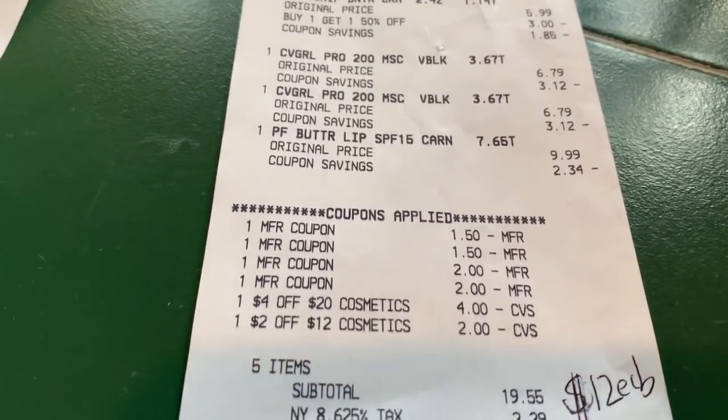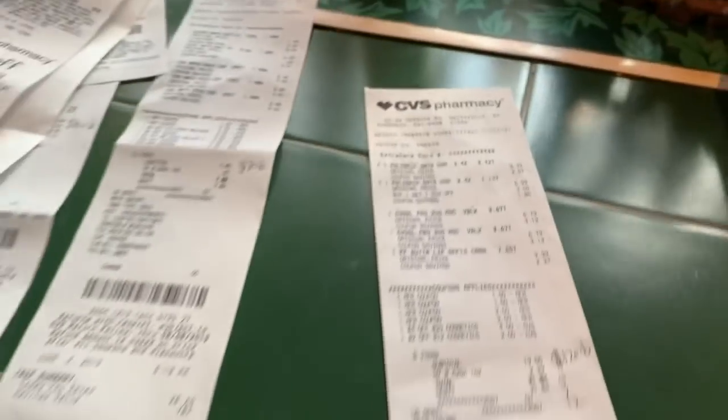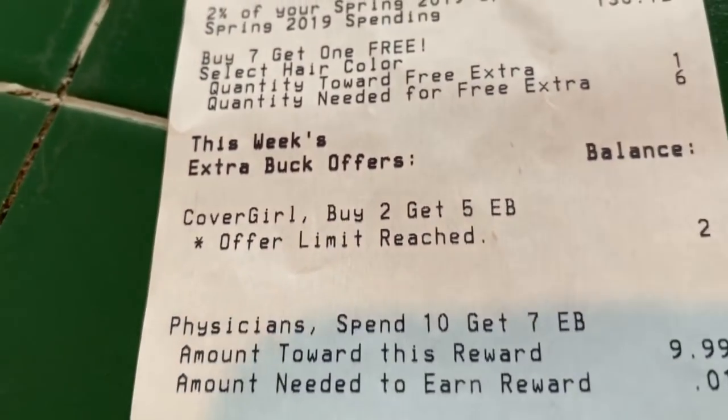Not including tax — I got back $5.00 for the CoverGirl and $7.00 for the Physician's Formula. So I did my thing right there.